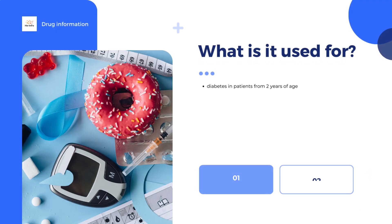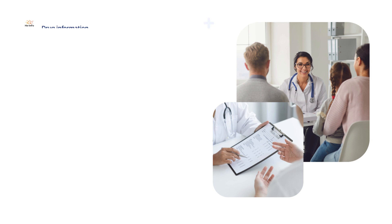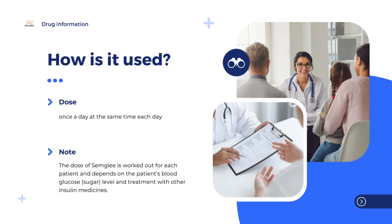It is a medicine used to treat diabetes in patients from two years of age. It contains the active substance insulin glargine. Semgly is available in pre-filled disposable pens and can only be obtained with a prescription.